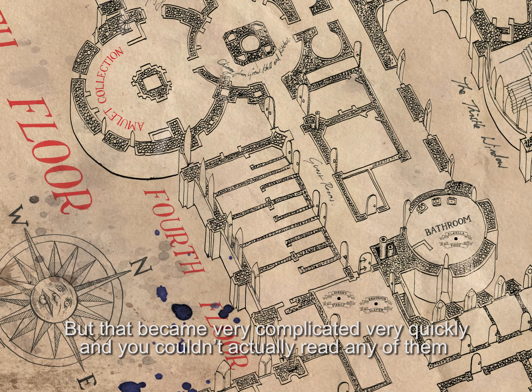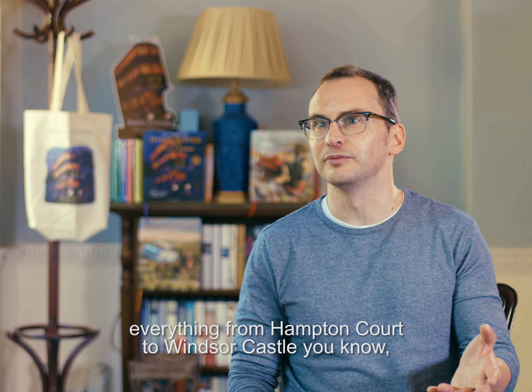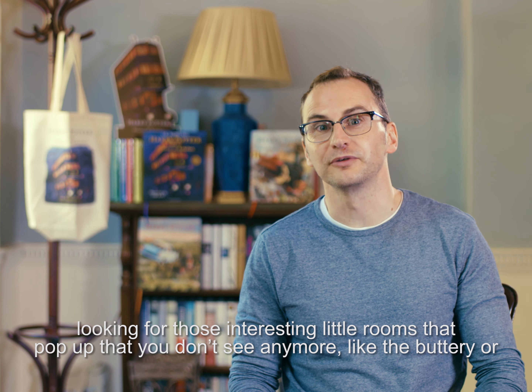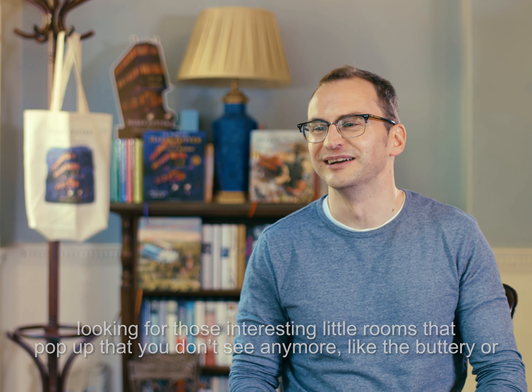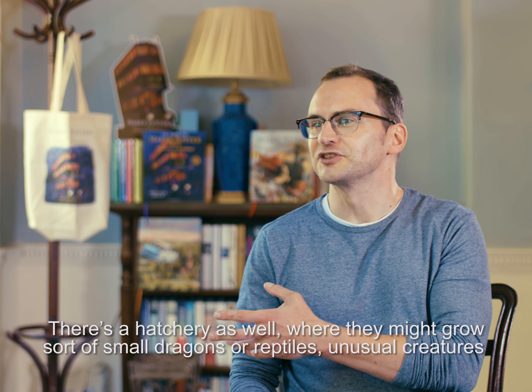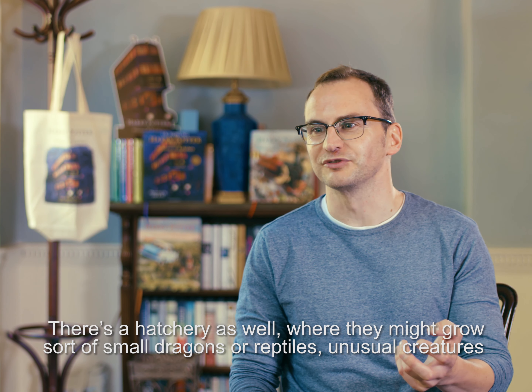I thought maybe it's just a very large, expansive map that shows all the floors laid out separately. So I started drawing the floors and looked at maps of old buildings — everything from Hampton Court to Windsor Castle — looking for those interesting little rooms that you don't see anymore, like the buttery. I put a herbarium in there as well, because I have lots of friends who work in a herbarium at the botanic gardens at Kew. There's also a hatchery where they might grow small dragons, reptiles, or unusual creatures. It was great fun because you get to populate the castle using little bits of your own ideas.